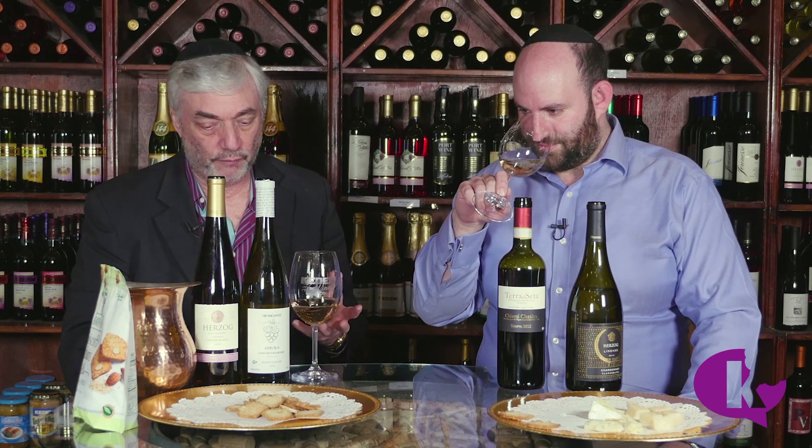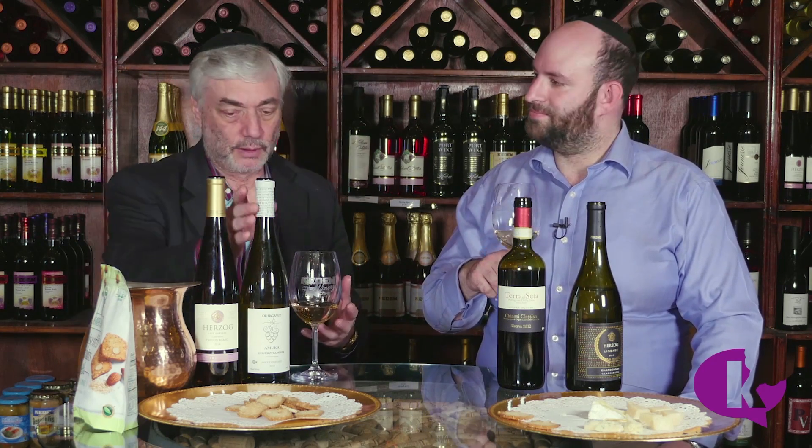Wow, what a nose! This is Oregon Noose — a Mucca Gewurztraminer. Mucca refers to a single vineyard, and it's 100% Gewurztraminer. Has this spent any time in oak? No — 100% stainless steel. So you would expect it to be fresh and lively on the palate, and kind of jump around.